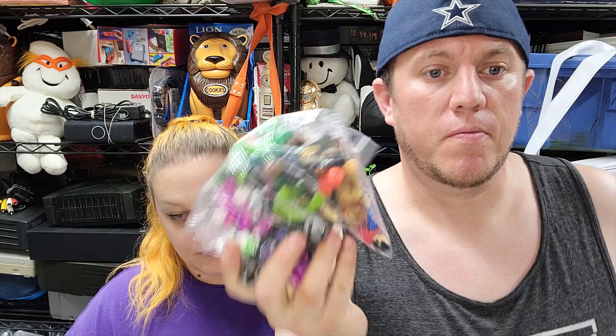They were $2 for all of them — I just picked them out of a box of toys at a garage sale and she said $2. And our best sale of the day is also our highest dollar amount, on Mercari.